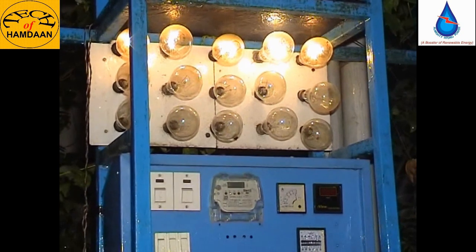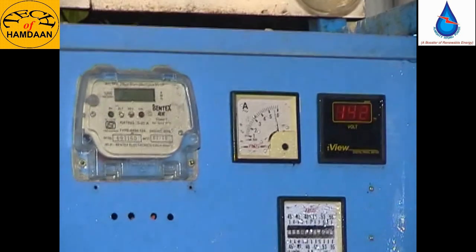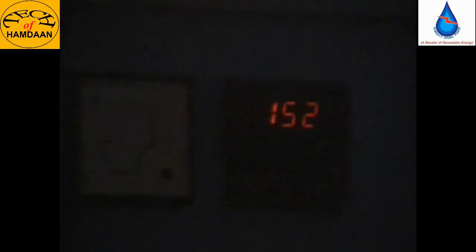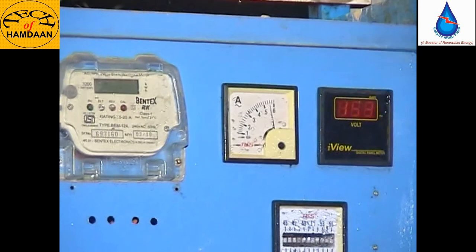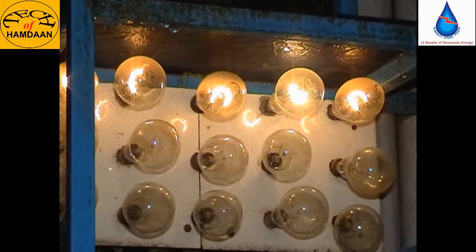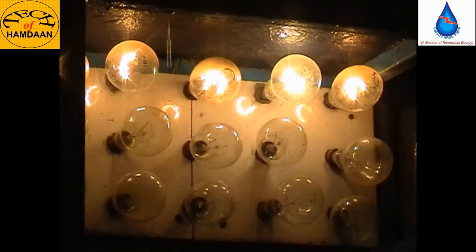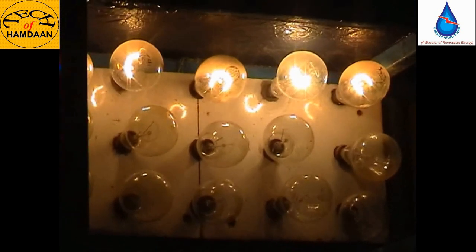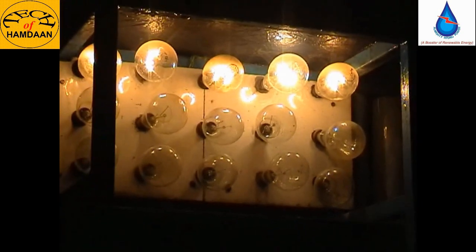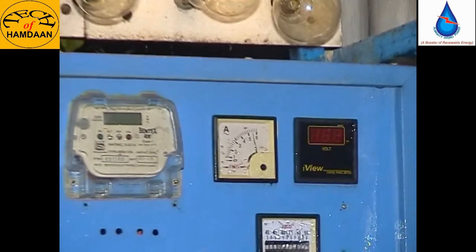The water is continuously pouring through the pump and the light is continuously on. The bulb is lighting. As you see, we calculate the potential energy into electrical energy, which is shown by the meters. And according to our calculations, the machine's efficiency is 90%.